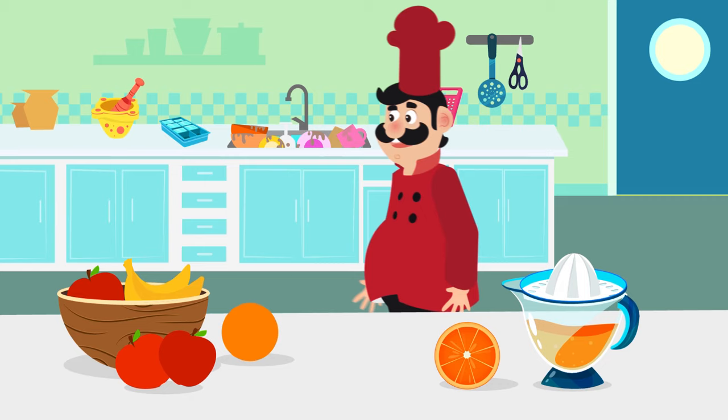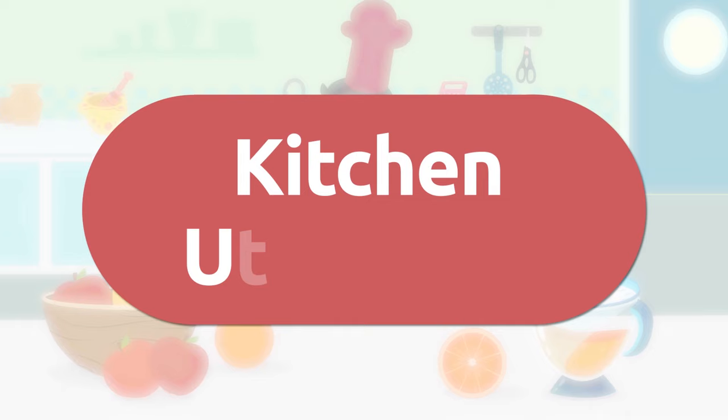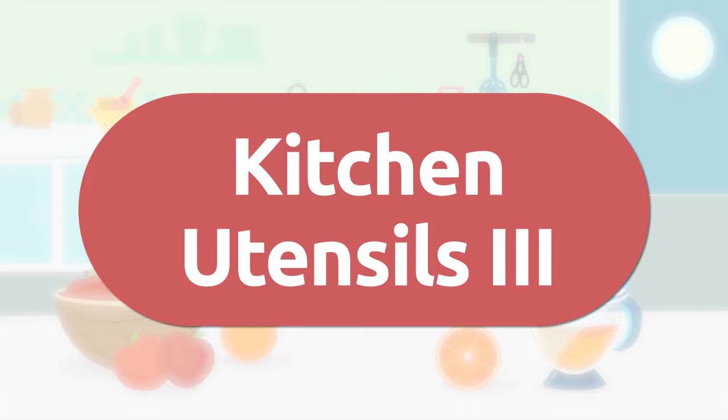Hello friends! Welcome to the chef's kitchen — he's our great friend. This is our last video where we'll learn about kitchen utensils. Have you watched the other ones? Here comes the third video!